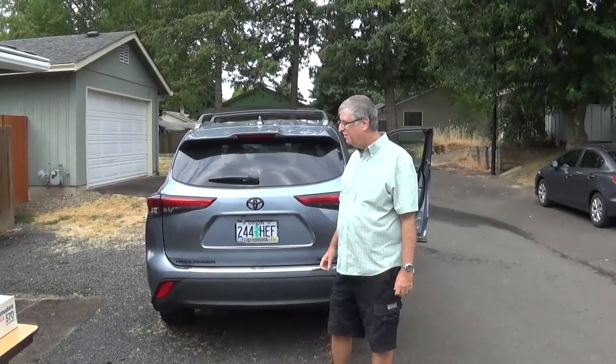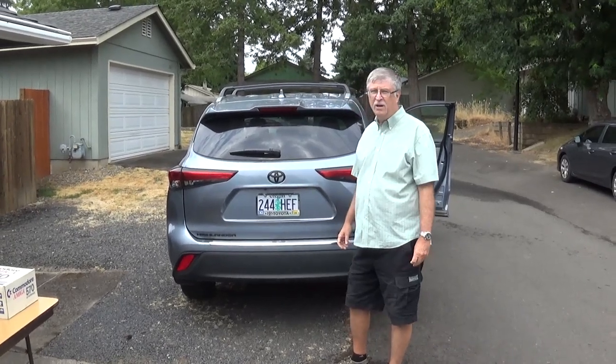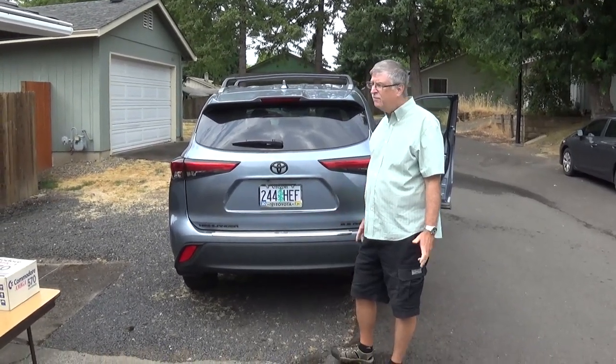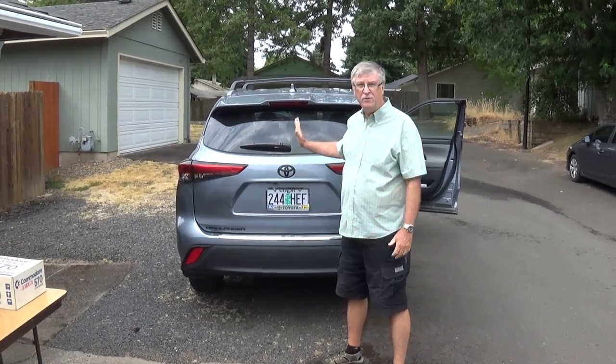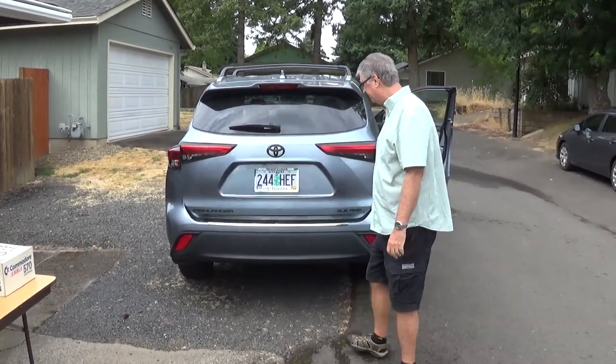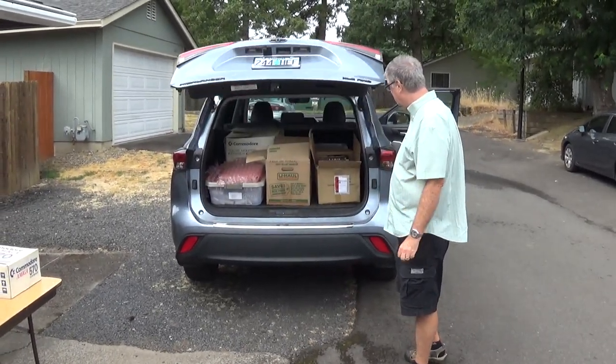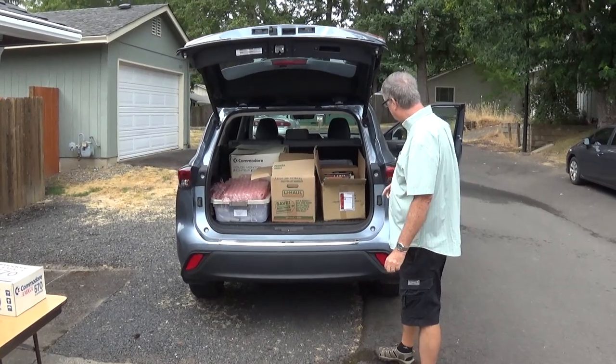My name is Rob Santry. I'm here visiting Hans Campbell and he wanted to buy some Amiga stuff, and I filled my car with Amiga stuff. So let's take a look at what I brought. Holy crap! Where'd you get all that?